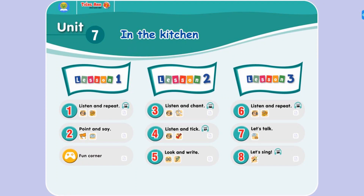Please open your student book page 21. Our lesson today is turning to a very new one with a new topic called Unit 7: In the Kitchen.